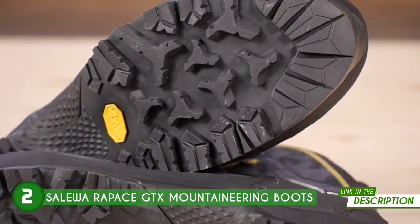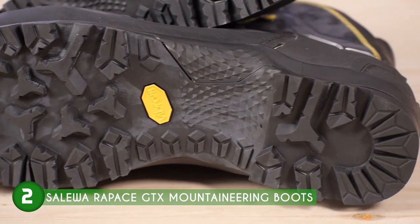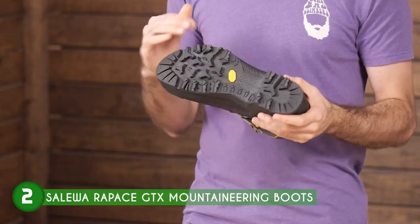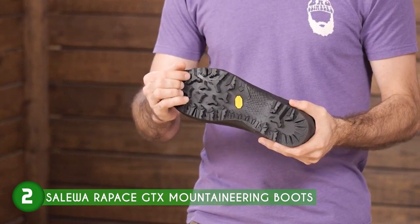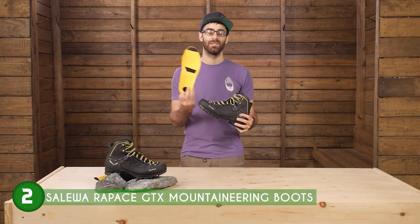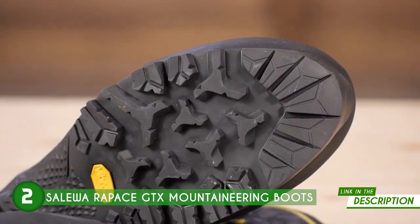Designed to tackle mixed and technical terrains, these boots feature a Vibram Wrap Thread Combisole known for its lightweight nature and exceptional grip. The dual-density bi-layer technology midsole offers superior comfort during extended travel, minimizing foot fatigue and ensuring you can keep going without discomfort slowing you down. This winning combination of a reliable sole and cushioned midsole makes the Rapace GTX an excellent choice for demanding hikes and challenging mountain ascents.